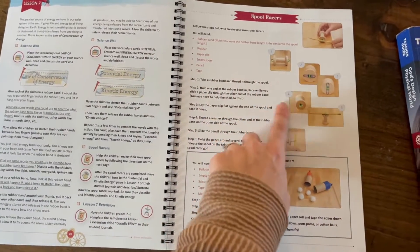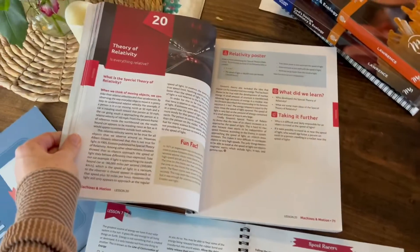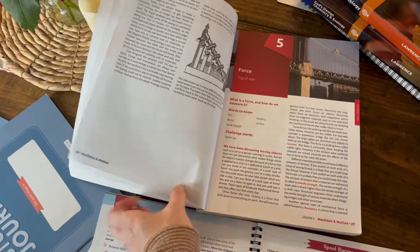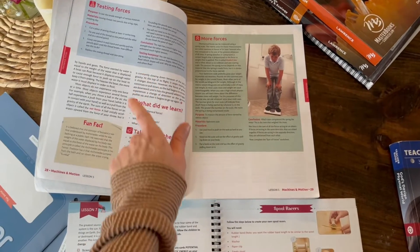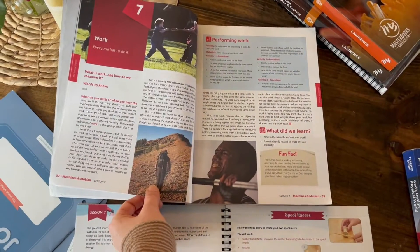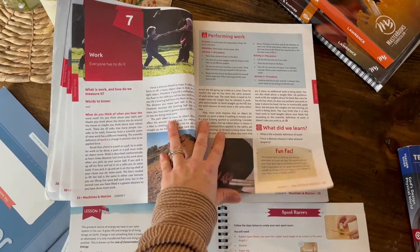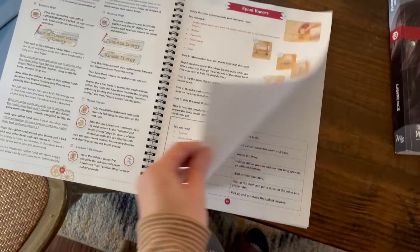Here are some examples of their experiments compared to the other book — those are in the back. So, like I said, the 'taking it further,' the fun facts — I thought the experiments and extra features were better in The Good and the Beautiful, and the choices in what to do were better in that one for physical science.